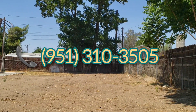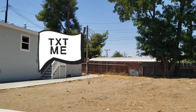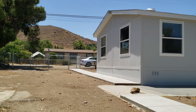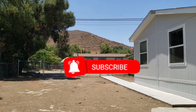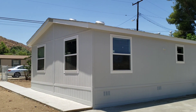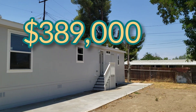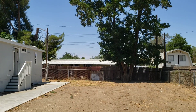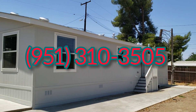So call me: 951-310-3505. You can text me, you can do a video call, you can call me via WhatsApp. Please do me a big favor — give me a like on my videos and subscribe to my channel. That way you're going to get more inventory of houses in all of Southern California, like this property in Menifee, California for $389,000 with 10,000 square feet. And if you have any questions, call JP: 951-310-3505.